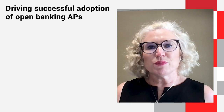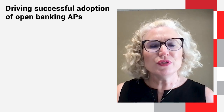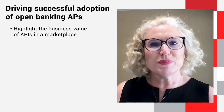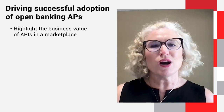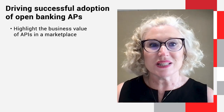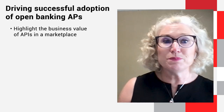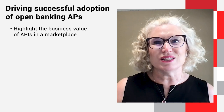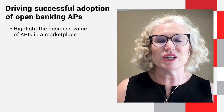You need to be able to provide interactive examples that are intuitive and show the art of the possible, and that resonate with those business leaders and product managers in your target market segment. Once these business leaders are intrigued by your product offerings, they will bring in the developers to start to consume your APIs.